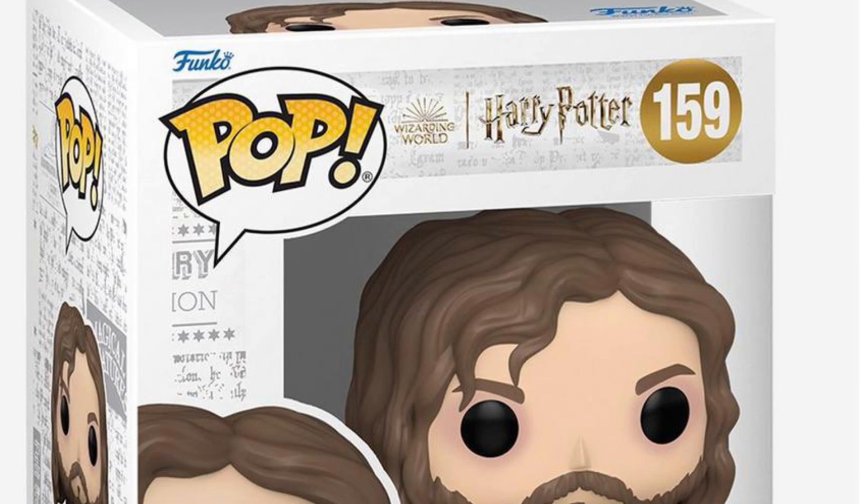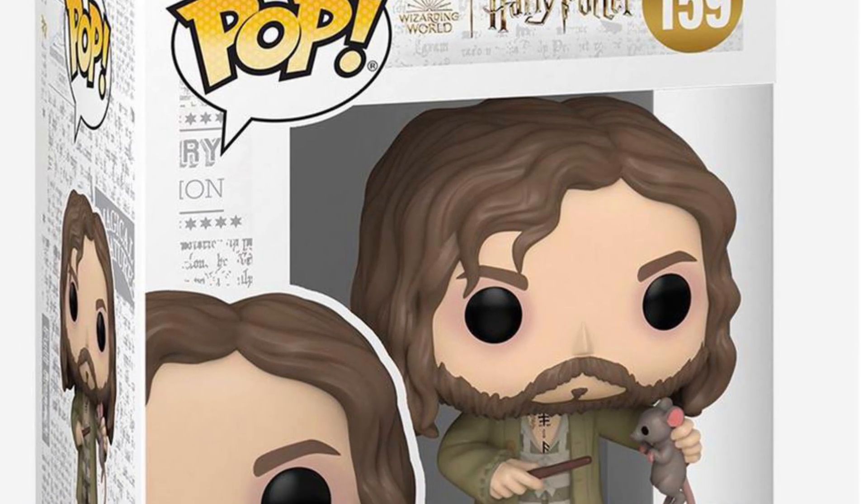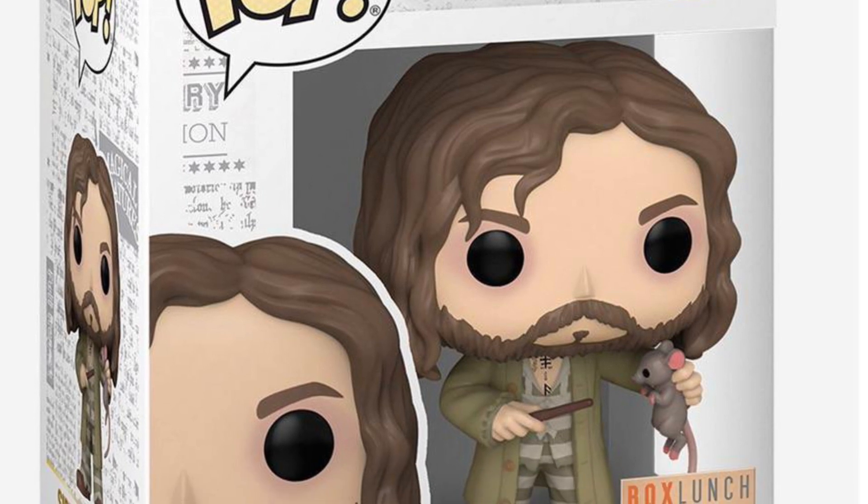Love it. I think this is cool. I'm gonna definitely pick this up — I need a cool Sirius Black to add to my collection. So there you guys go. Link in the description of the video right now where you can pick it up.